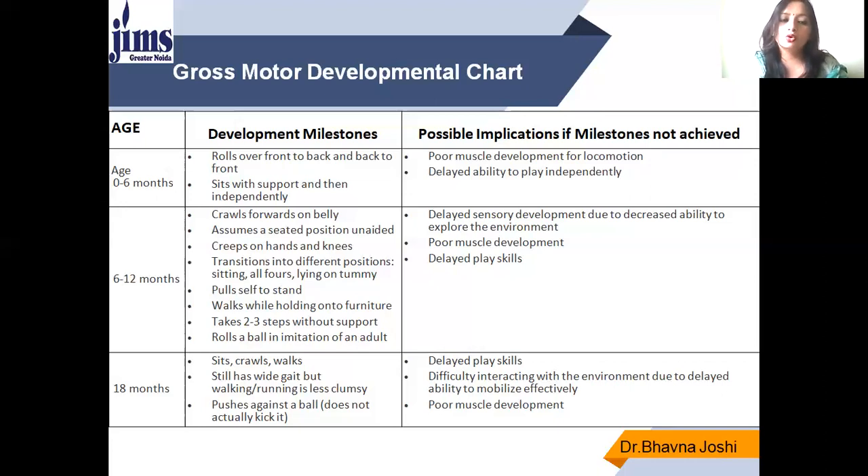When the child grows up to 18 months, approximately 1.5 years, he will be able to sit, crawl, walk, and push against a ball — not exactly kick, but push against a ball. If these developmental milestones are not achieved, then there is delayed play skill, difficulty interacting with the environment due to inability to mobilize efficiently, and poor muscle development.